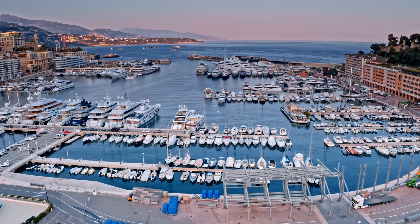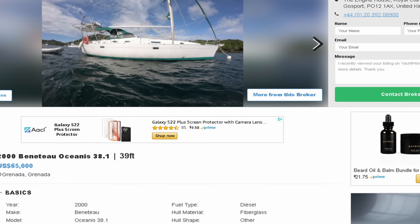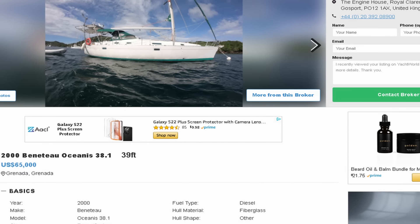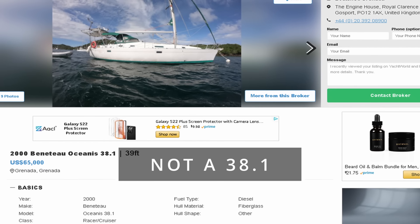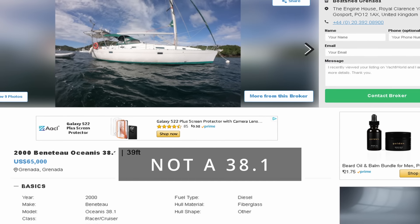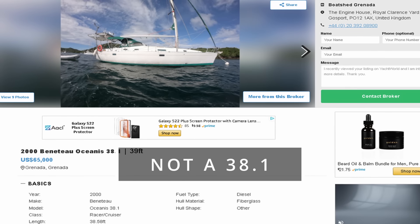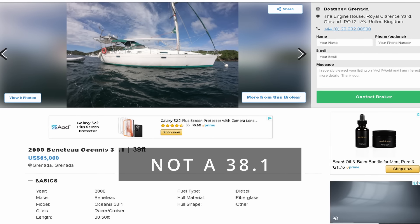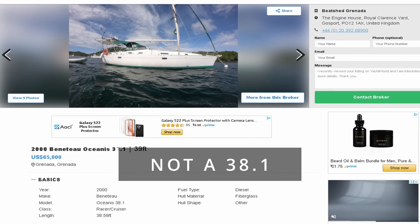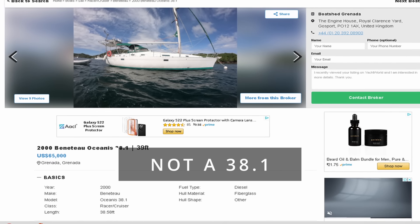When you see a large influx of vessels come on the market, there's going to be an absolute ton of incorrect listings. A perfect example: there's a Beneteau Oceanis 38.1 listed for $65,000 in Grenada. That sounds like a great deal, but the funny thing is the 38.1 didn't come out until 2017 — the vessel is not a 38.1, it's a Beneteau Oceanis 38, two completely different vessels at completely different price points. This listing is not alone. Do not be fooled — make sure you get the spreadsheet in the description and start tracking the vessels you want. Learn as much as you can so you can spot these nonsense listings right off the bat.